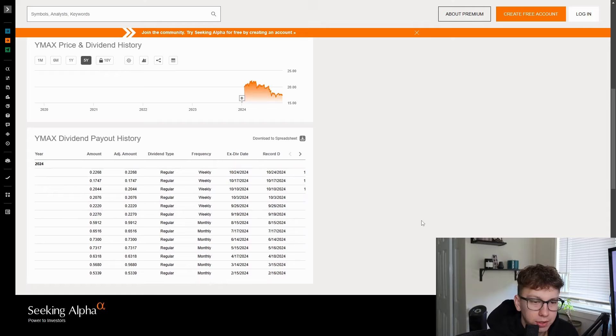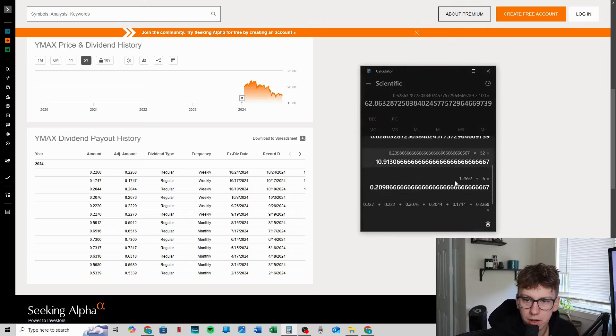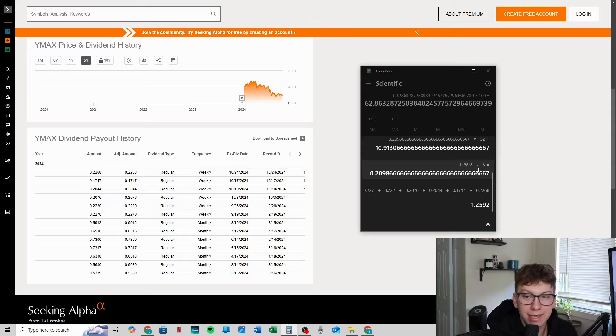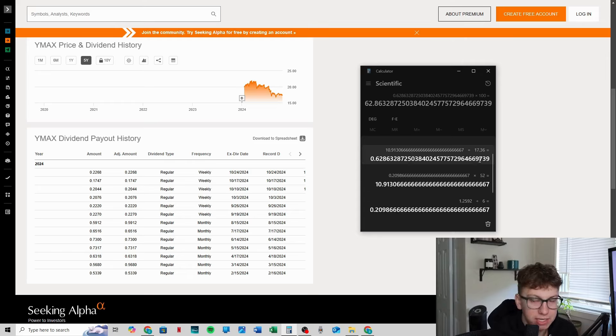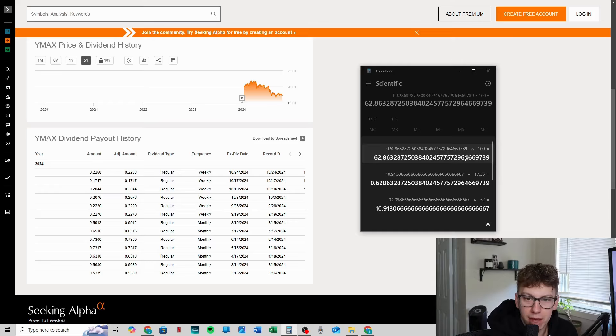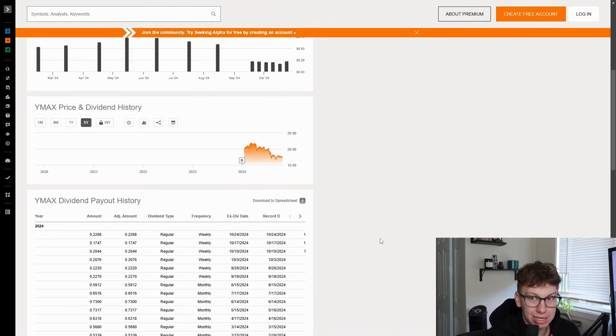Looking at the dividends — since switching to weekly they've paid out six dividends. I took the amount of dividends, added them all together, then divided by six to get an average. The average dividend payment is 20.9 cents. I multiply that by 52 because there are a little over 52 weeks in a year, then divided it by the current price of YMAX, which is $17.36. That gave us 0.628, which multiplied by 100 gives us 62.8-62.9%, which is good. They're saying 68%; I'm saying roughly 63% — not too far off.